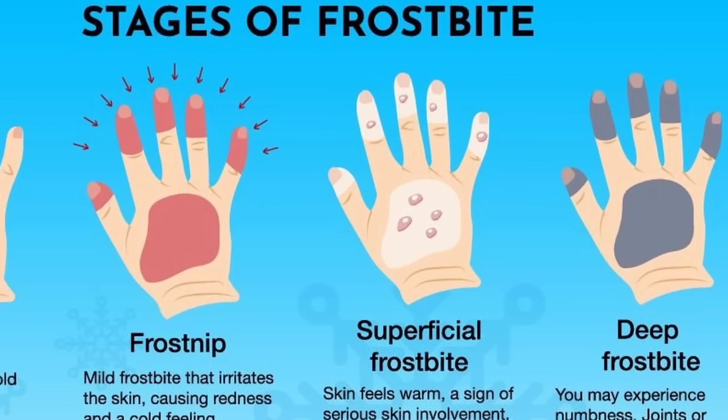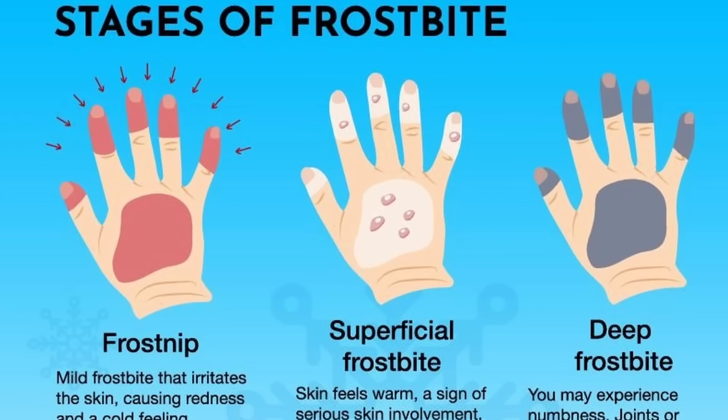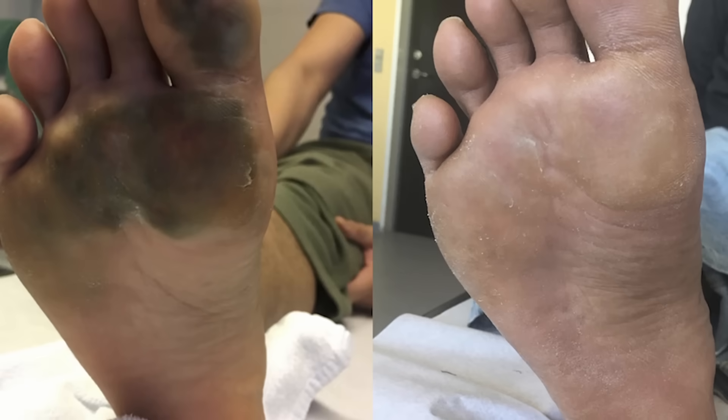Frostbite can also lead to other serious conditions that need to be treated alongside it. Trench foot and hypothermia can run alongside frostbite and make matters far worse. One major risk can be complications from infections and sepsis.